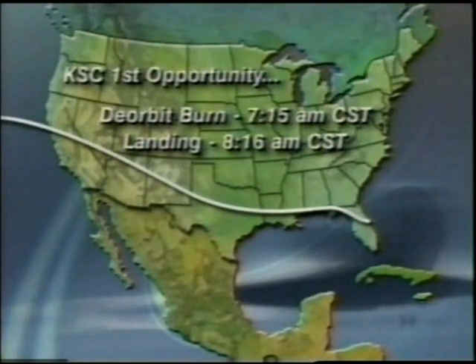A minute or so later, it will become visible from Albuquerque, New Mexico, moving to the south of Albuquerque, and also above Flagstaff, Arizona just before that. It will move into sunrise as it continues east across the United States toward Florida, headed toward a touchdown there at 8:16 a.m. Central Time.